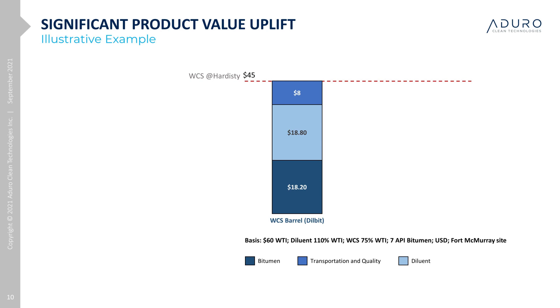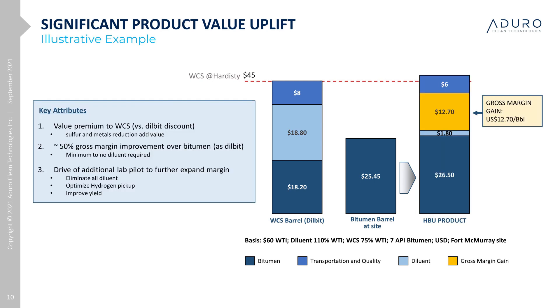Based on the calculated diluent required, we came up with a field price for the bitumen of just over $18 in a WCS barrel. Converting this to a bitumen basis is calculated at just over $25 per barrel at the gate. To make the case for margin improvement, we assume the bitumen as a feed cost to the HBU. Key to this cost is the yield, and one of the main benefits of Aduro's HC technology is that it runs at lower temperatures than traditional upgrading technologies, thereby reducing yield loss to gas. Some of the gas can be used for energy, so there is a fuel savings credit. In this illustration, we anticipate net yield in the 90-plus percent range, yielding a net bitumen cost of around $26.50.